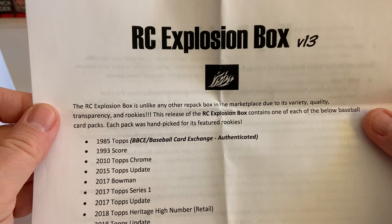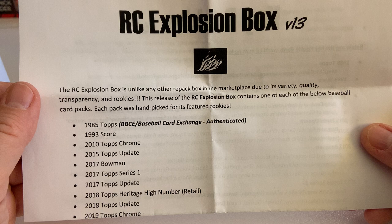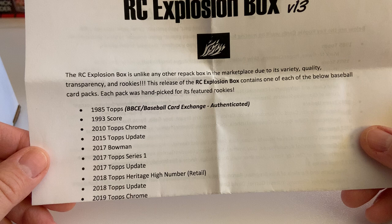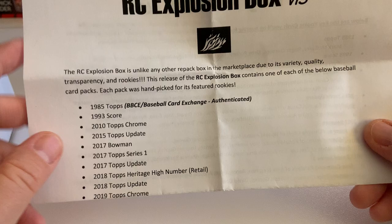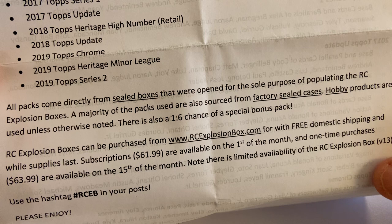This RC Explosion box is unlike any other repacked box in the marketplace due to its variety, quality, transparency, and rookies. This release contains one of each of the below baseball card packs, each handpicked for its featured rookies: 1985 Topps, '93 Score, 2010 Topps Chrome, 2015 Topps Update, 2017 Bowman, 2017 Topps Series 1 Update, 2018 Topps Heritage High Number, 2018 Topps Chrome, 2019 Topps Chrome, 2019 Heritage Minor League, and 2019 Topps Series 2.